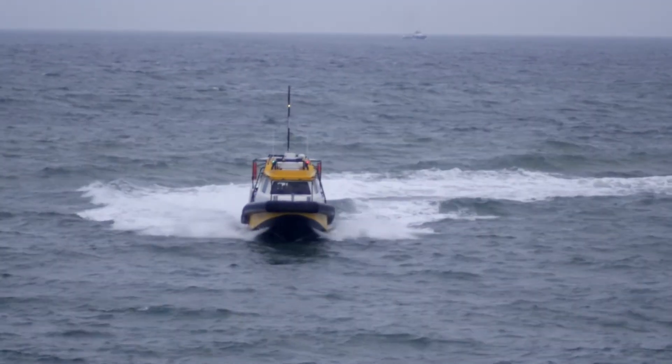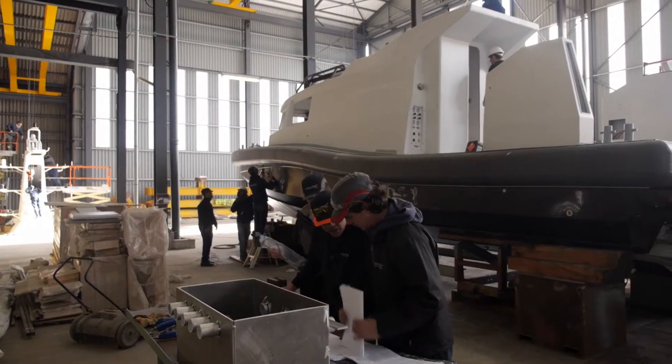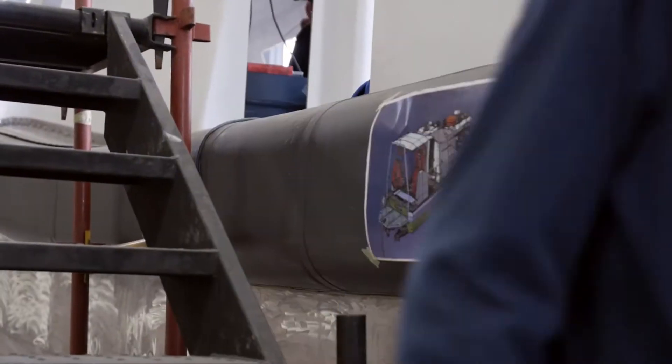We are very proud to have collaborated with Unique Hydra on this project and very excited about creating a new category of vessel. For us this speaks very much to what Nautic is all about, and that is turning ideas into reality and building customised vessel solutions.